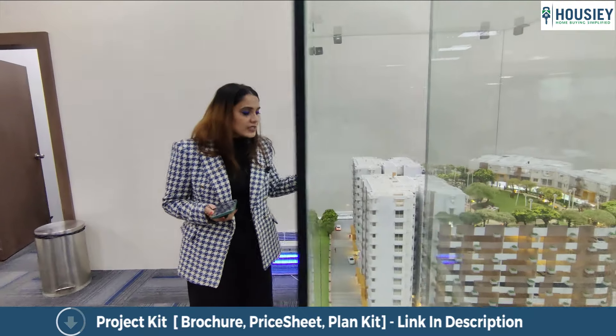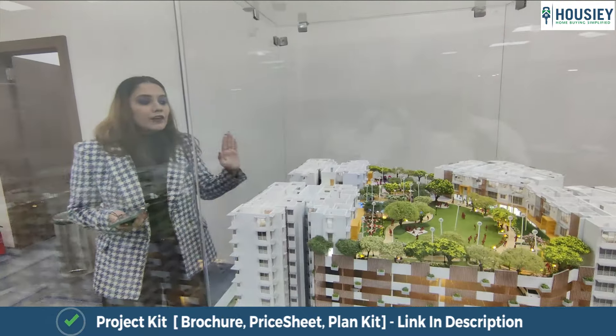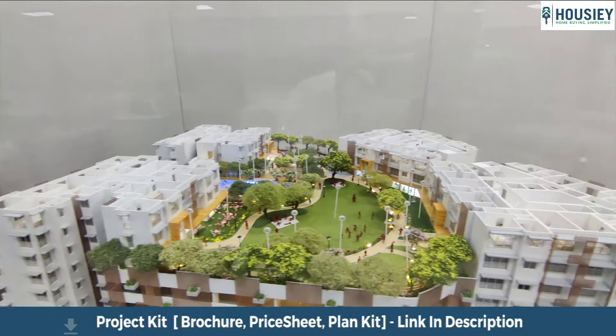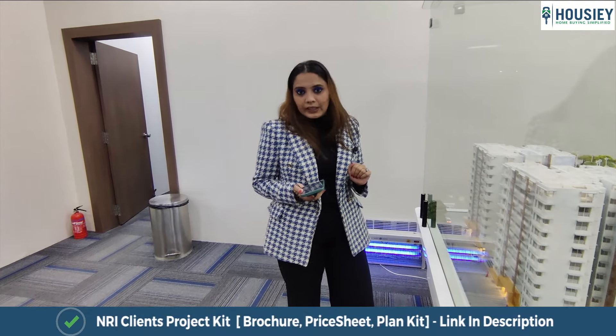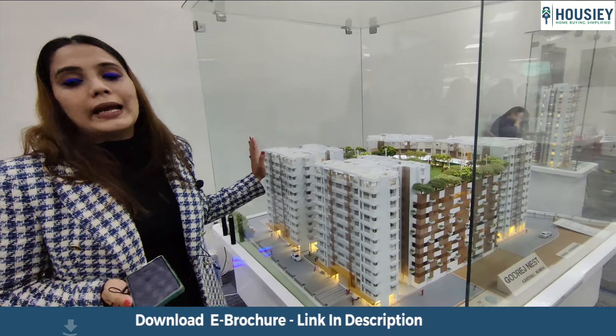This whole project is on 1.75 acres of land, where Phase 1 of Godrej Nest has been launched. There are four towers — A, B, C, and D. Towers A and B are dedicated for two and three BHK, while towers C and D are for one and two BHK.